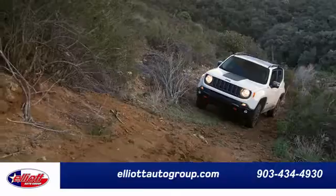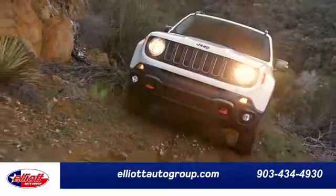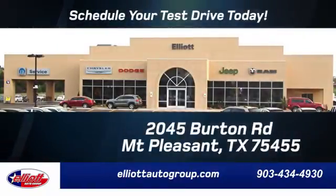See it for yourself today. Elliott Auto Group — we don't do things the old way, we do them the right way. Schedule your test drive today. We are located just off I-30 on Burton Road in Mount Pleasant.